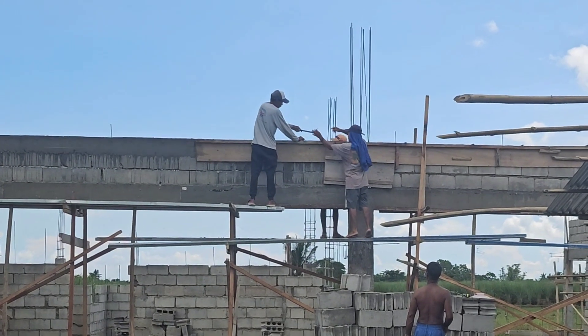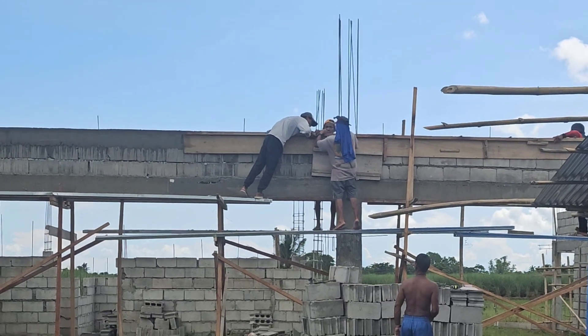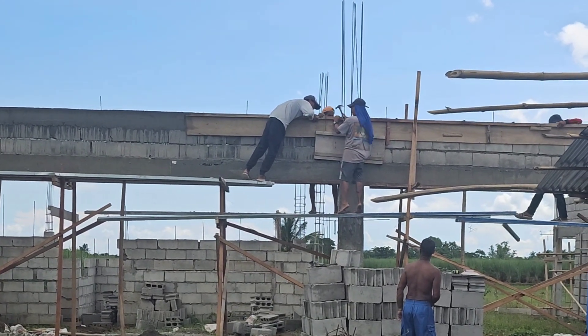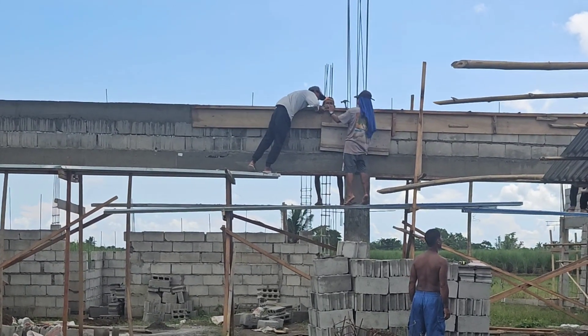The form is almost ready and they will be pouring the concrete soon. They're just finishing up sealing all the little gaps to make sure they don't lose any outside. And then they'll be ready to rock and roll and get this beam done.